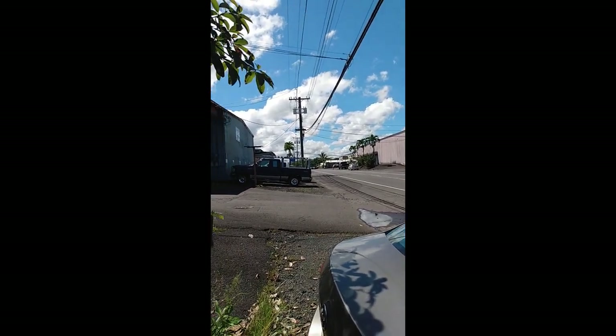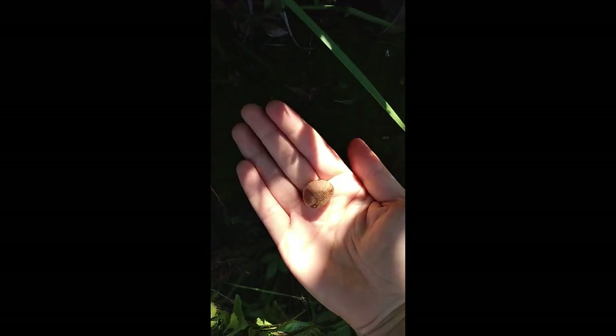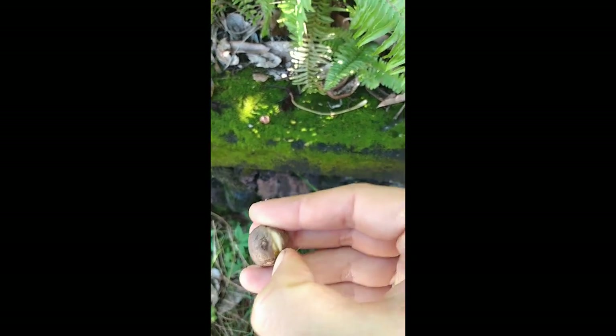We've turned another corner and now find ourselves at this tree in front of a little shop. This tree is called a Malabar chestnut. They have a sort of five-point leaf — I believe it's called palmate, like a hand. The actual nuts come in this pod, and the pod will eventually break open. Inside there will be a handful of nuts. You can eat them either raw or cooked. See, this one's already opening a little bit — the shell is very soft.